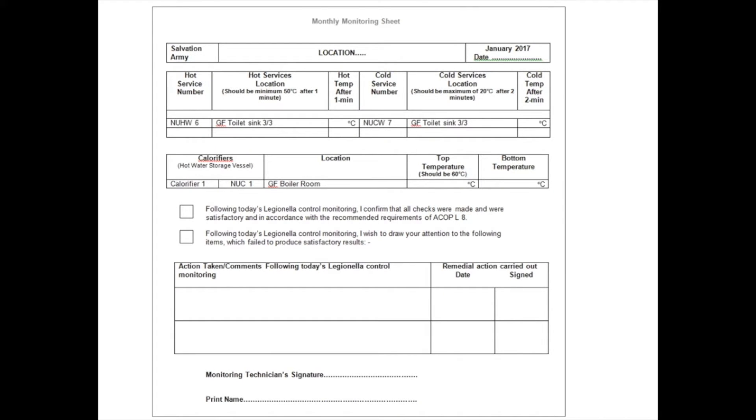Normally, forms are provided by the Legionella site surveyor or risk assessor company that specify what ongoing checks they want you to carry out and at what frequency, in line with what they recommended in the Legionella control scheme. Looking at this example on screen, which is a monthly sheet provided by a Legionella contractor, they have written down the hot water and cold water sentinel points — the nearest and furthest — where they want you to check, for example the ground floor toilet sink, with a space to record the temperature for hot and cold. They've also listed the calorifiers or boilers where they want you to check, and there's somewhere to record any issues and what action has been taken or needs to be taken, and a place for someone to sign it off.